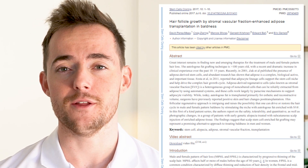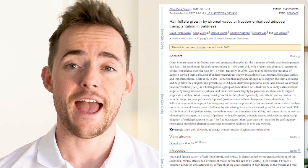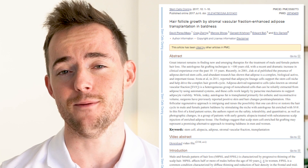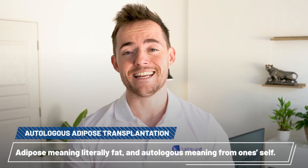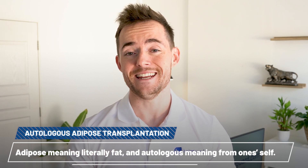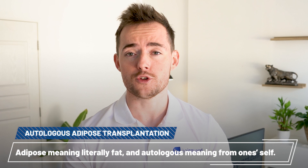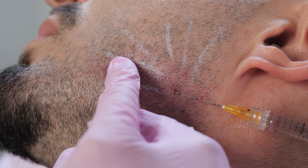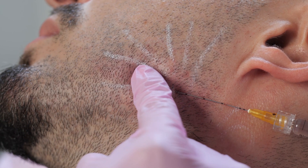This is the actual research paper featured in the Sun story: 'Hair follicle growth by stromal vascular fraction enhanced adipose transplantation in baldness.' The method described is an example of so-called autologous adipose transplantation — adipose meaning literally fat, and autologous meaning from oneself. The method is about using liposuction to transplant your own body fat from the belly area into the scalp, a type of procedure typically used in an aesthetic and reconstructive context, such as various cosmetic surgeries where you want to fill in an area with fat.